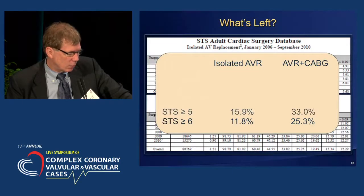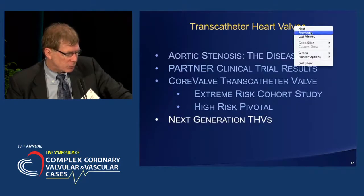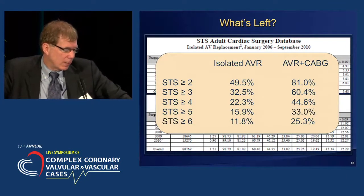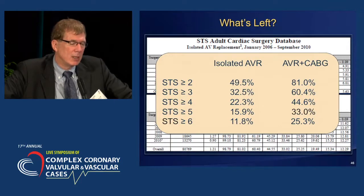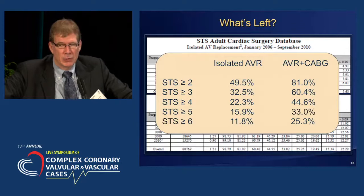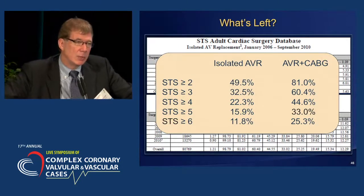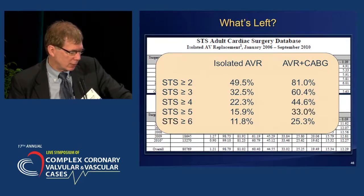We have to understand what percentage of the population we'll be treating at low risk. The vast majority of patients still get surgical aortic valve replacement and should, pending our randomized clinical trials. When we talk about isolated aortic valve replacement and STS scores of two or greater — which may be comparable to our heart team assessment of three or greater — that's still about 50% of patients in whom surgical AVR is still indicated. Surgical aortic valve replacement is still here to stay and will be the care for the majority of patients, particularly until we have our moderate or intermediate risk data available.